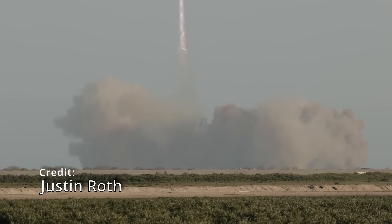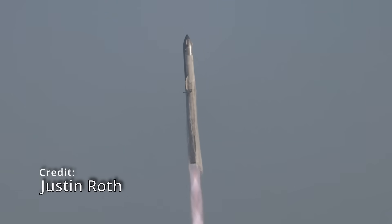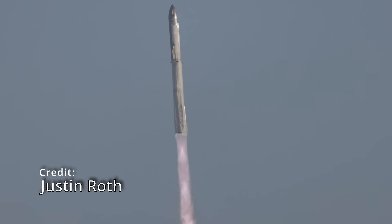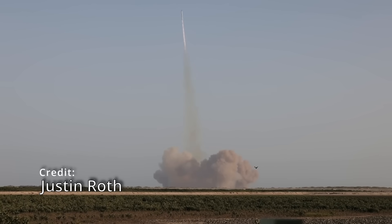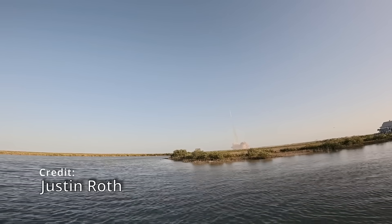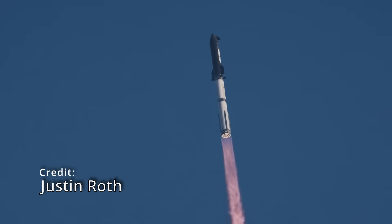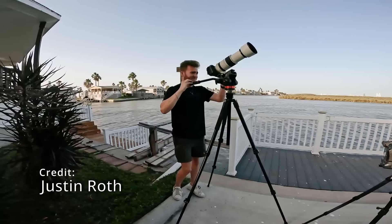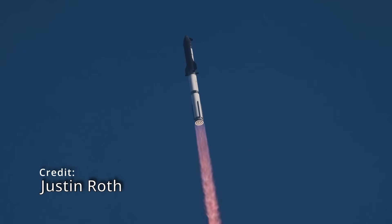Before people get in the comments and say this is a test flight, I'll remind you that the mishap investigation from Flight 7 is still actually open. Flight 8 was able to launch due to an FAA license modification — basically an exception so they could have another test flight. So now having two mishap investigations and what seems to be a design flaw, it's not exactly clear when they're going to be launching next.